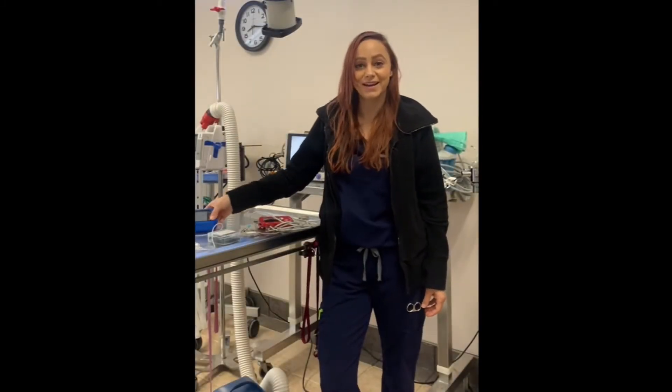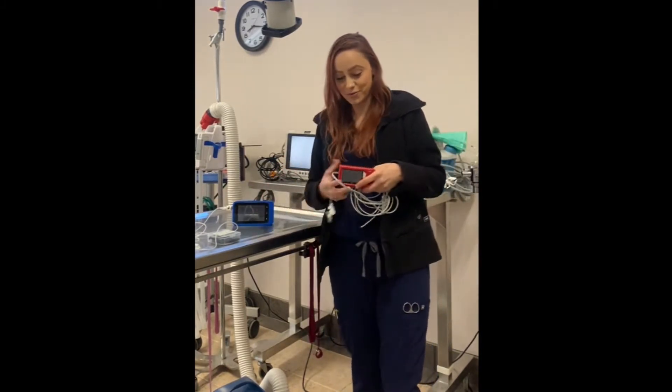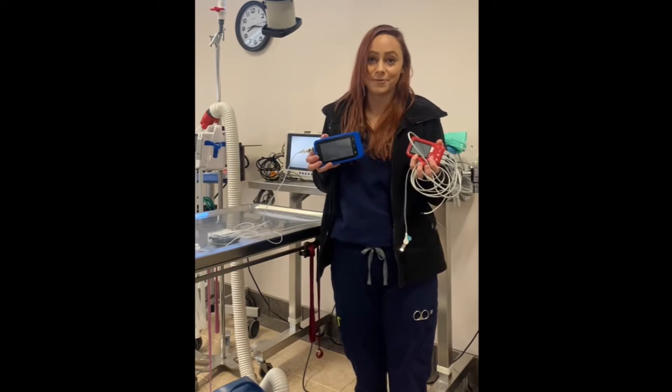Hi, my name is Brianna Beda and I'm an RVT at an exotic and small animal practice in Roseville, California. I'm here today to share with you some of the reasons I like my monitoring equipment, specifically speaking on my VetQuarter and my VetQuarter AirMate capnograph.